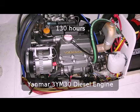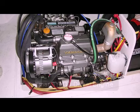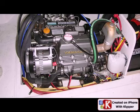This is a picture of the port side of the engine, showing how well maintained the engine is.